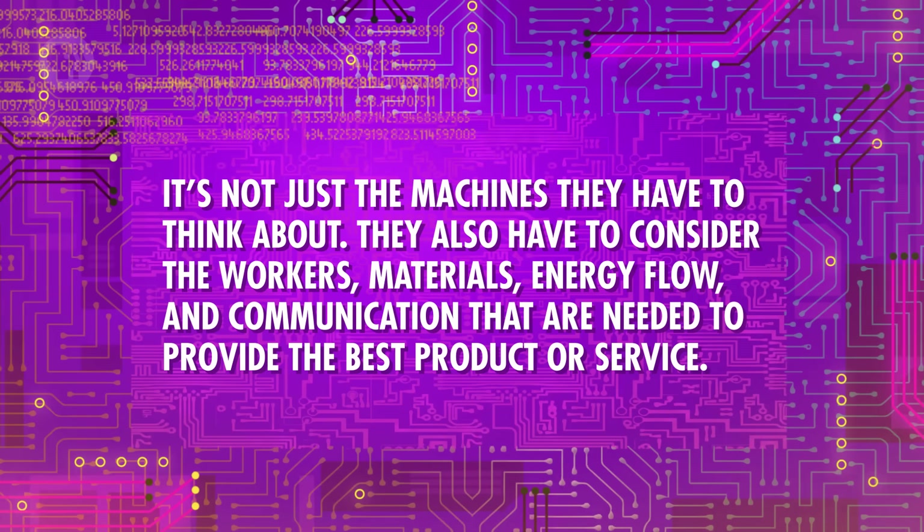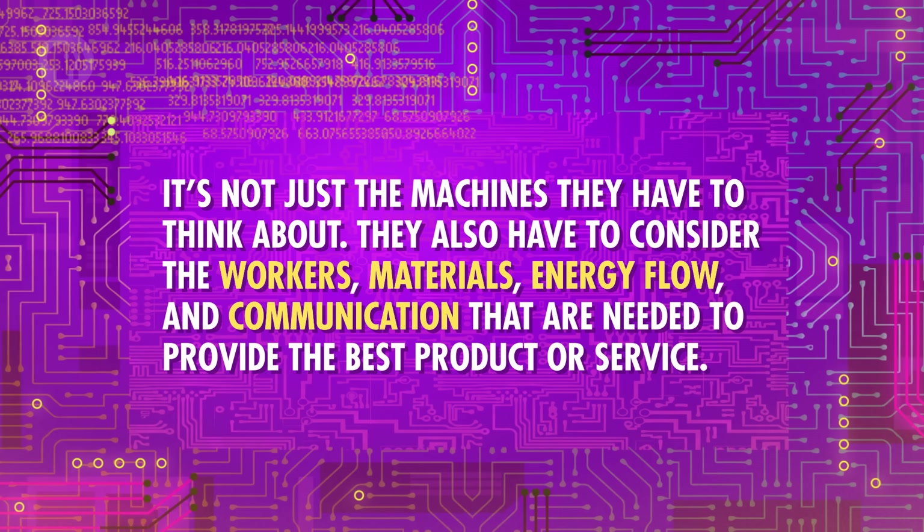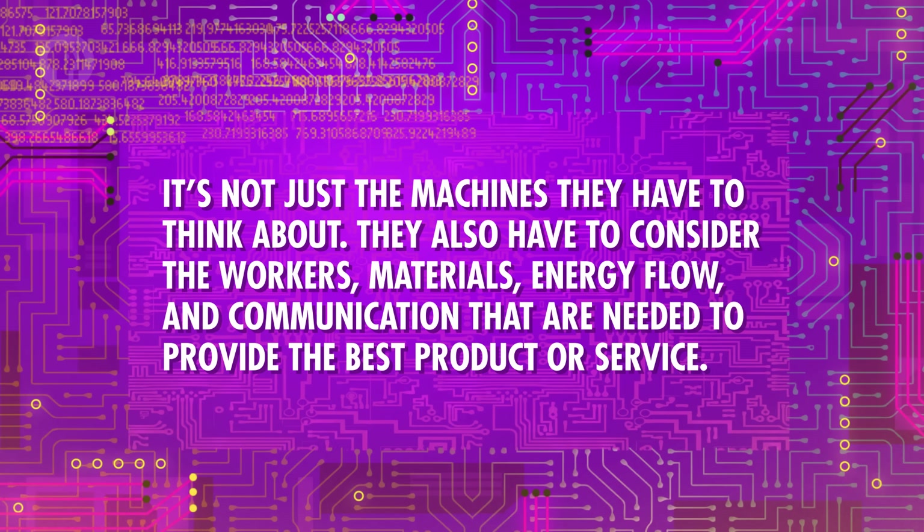Industrial engineering has been around as long as we've had factories and other engineering systems. Just as mechanical engineers work with a bunch of different parts to design a machine, industrial engineers work with many different elements to devise an efficient system. And it's not just the machines they have to think about. They also have to consider the workers, materials, energy flow, and communication that are needed to provide the best product or service. Other branches of engineering often take apart each system and analyze all of its parts separately before putting a system together, but industrial engineers do things a bit differently — they look at the system as a whole first, and then move on to see how the different parts work together.